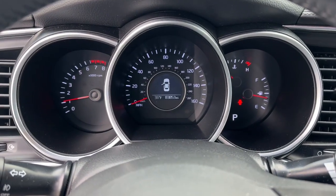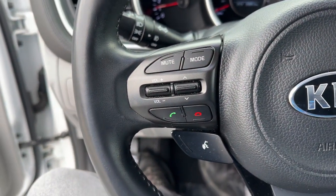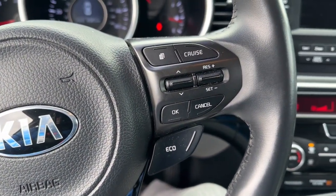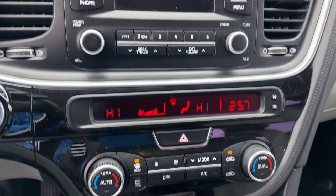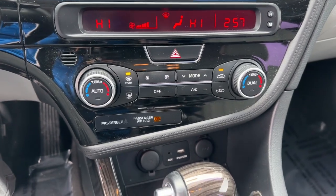Keyless entry, heated mirrors, fog lamps, satellite radio, steering wheel audio controls, aluminum wheels, alarm, electronic stability control, Bluetooth connection, power driver's seat.